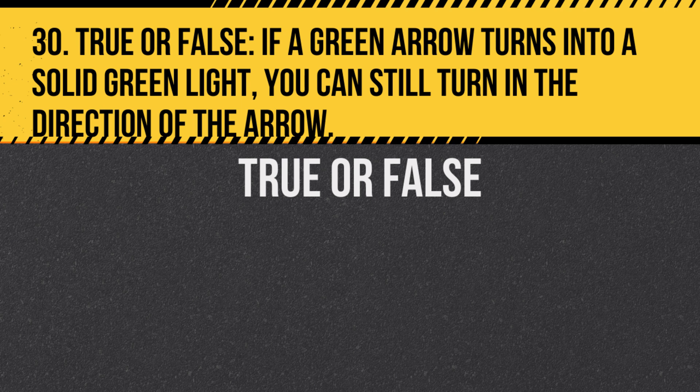Question 30. True or false: If a green arrow turns into a solid green light, you can still turn in the direction of the arrow. Answer: True. But you must yield to other traffic and pedestrians.